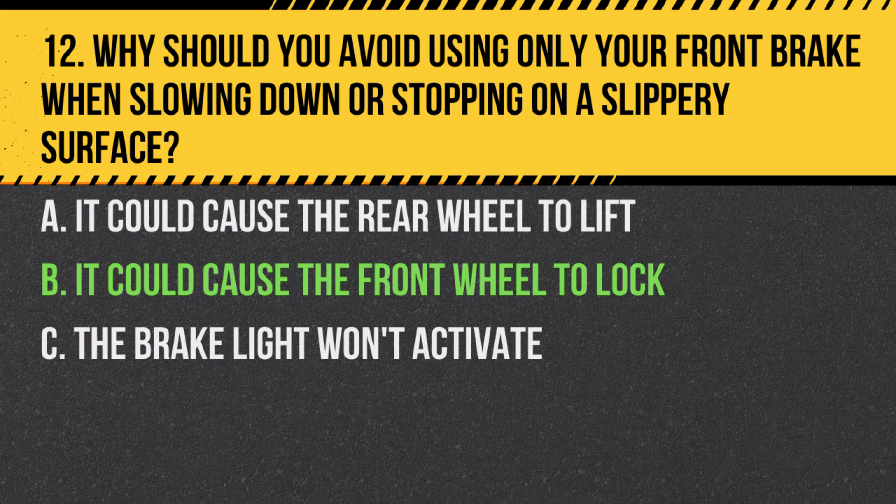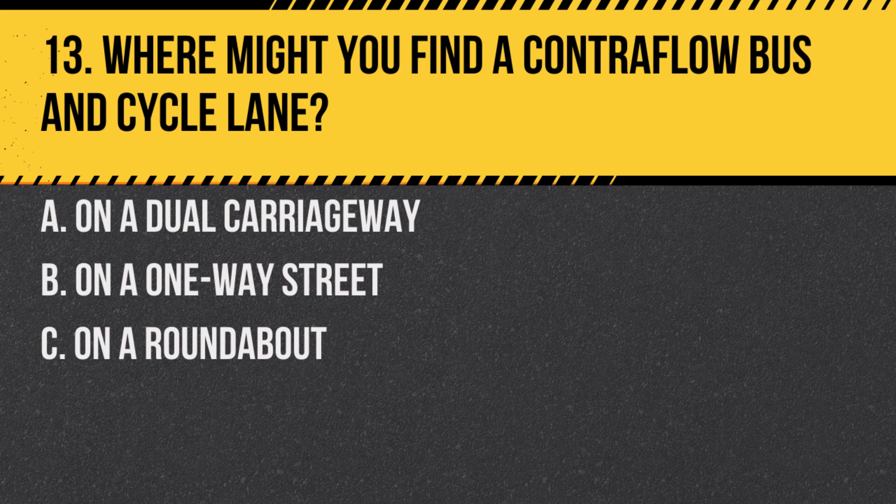Answer: B. It could cause the front wheel to lock. Locking the front wheel, especially on a slippery surface, can lead to a loss of control.